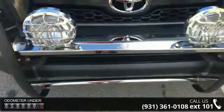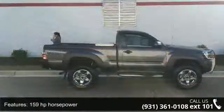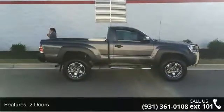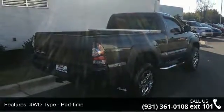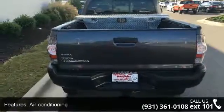This vehicle's top features include 159 horsepower, two doors, four-wheel ABS brakes, 4WD type part-time, air conditioning, automatic transmission, bed length 73.5, clock in-dash, four-wheel drive, and front seat type bucket.